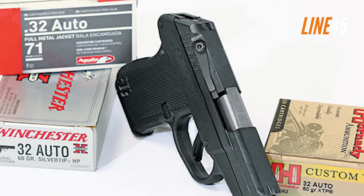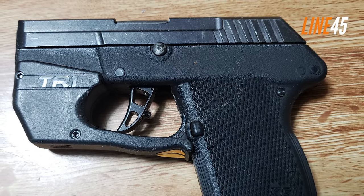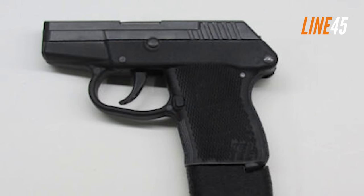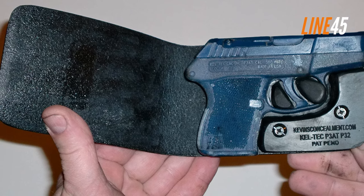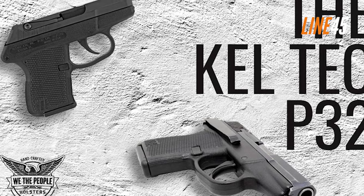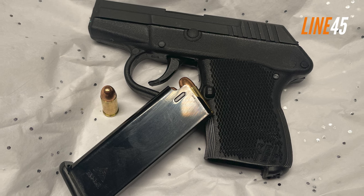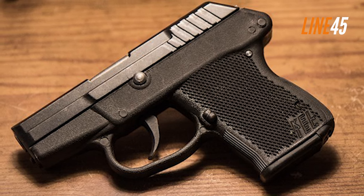The short recoil operation is effective in taming the recoil impulse every time you fire. It's also easy to hide the P32 — not surprising given that this pistol is just a little over five inches long and 0.75 inches wide. Moreover, it is really lightweight: when empty, the gun is just about 6.6 ounces, about as light as an iPhone. Many turn down the Keltec P32 because of its shabby appearance, but don't let its looks fool you — it has good ergonomics and is very reliable.